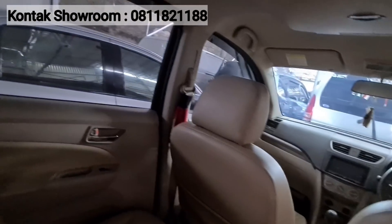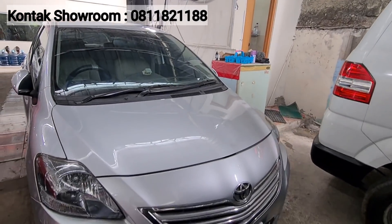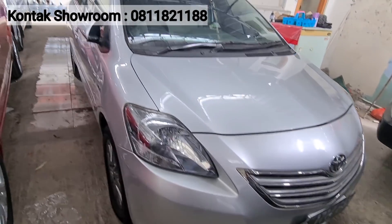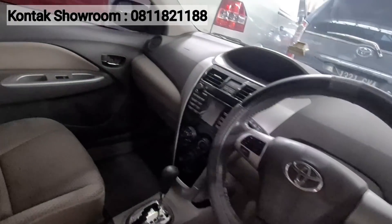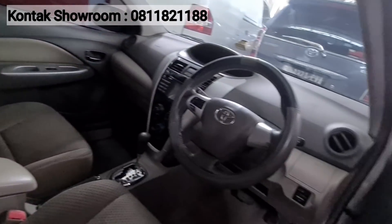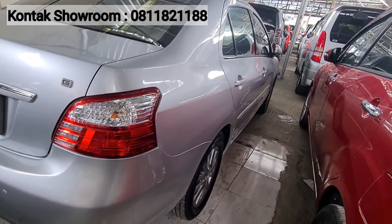Di sini juga ada Toyota Vios tahun 2012 tipe G Matic — sudah dilengkapi kilas. Kilometer sekitar 90 ribuan. Harganya Rp105 juta. Kondisi sehat semua — kita milih-milih kondisi mobil dipilih. Pilihannya banyak, main saja ke showroom.